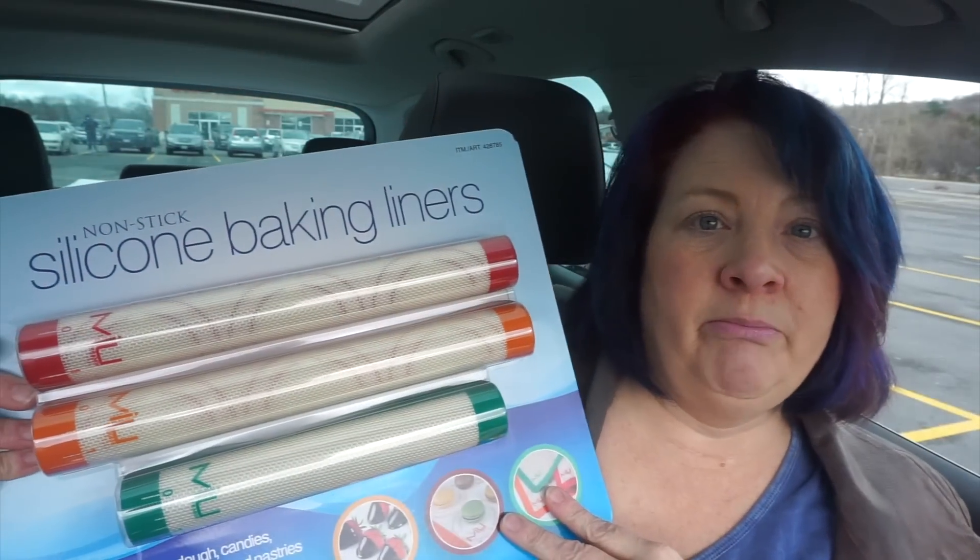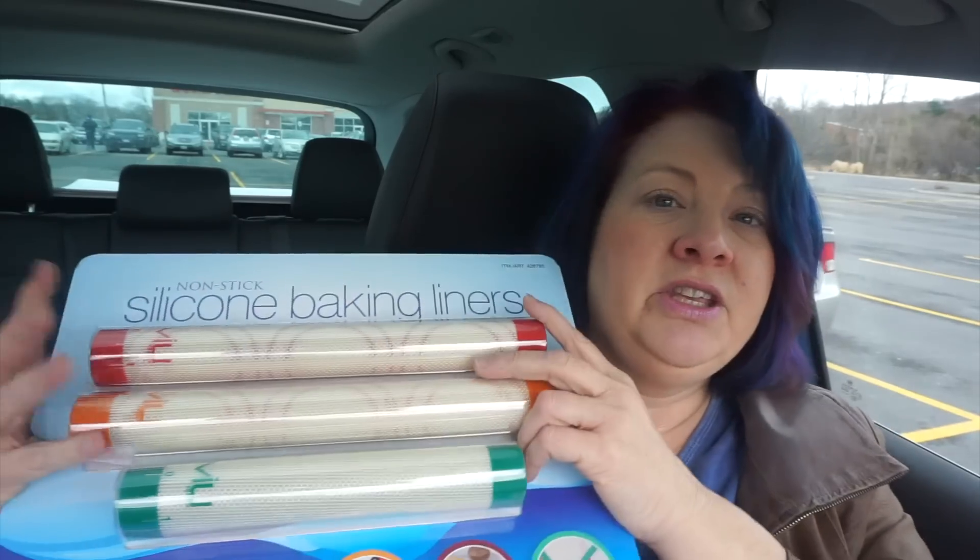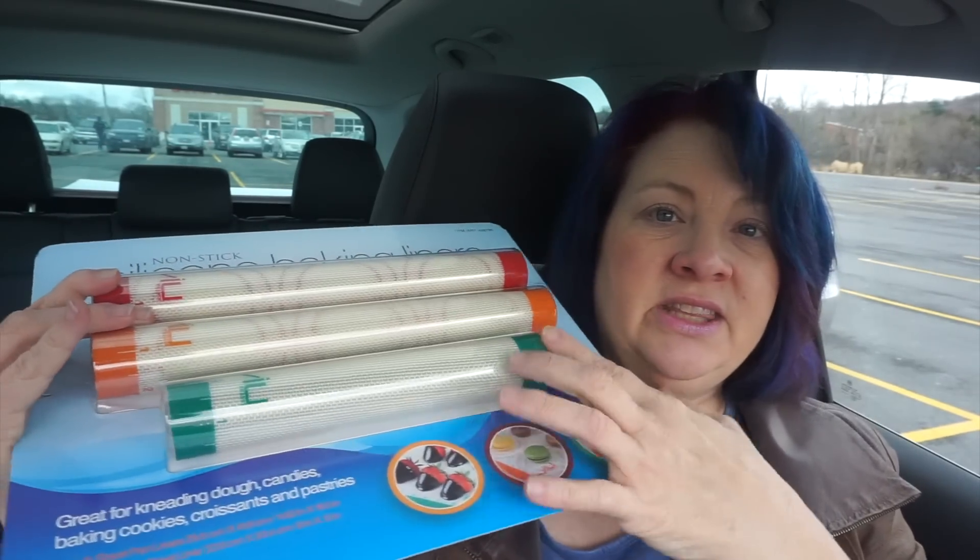Also to go with my baking sheets, I got a set of three silicone baking liners. Two of them are the half sheet size and one is a toaster oven size. I thought this would be really great when I'm working with the nuts and honey or maple syrup because it gets a little sticky — great for easy cleanup. This was $12.97 for all three.